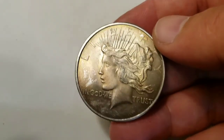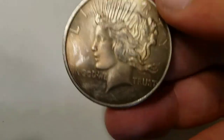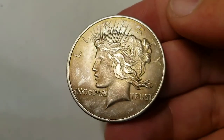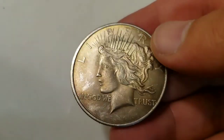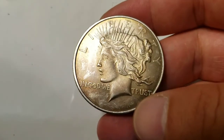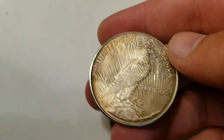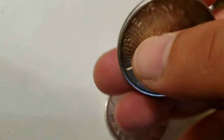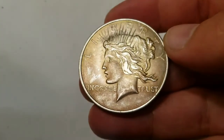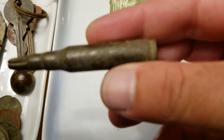Peace dollar design to be exact - not Liberty dollar. It has a nice patina to it and this is one of the better designs used on the ones - rounds based on the Peace dollar design, at least in my opinion. Moving on, I dug up a bullet.